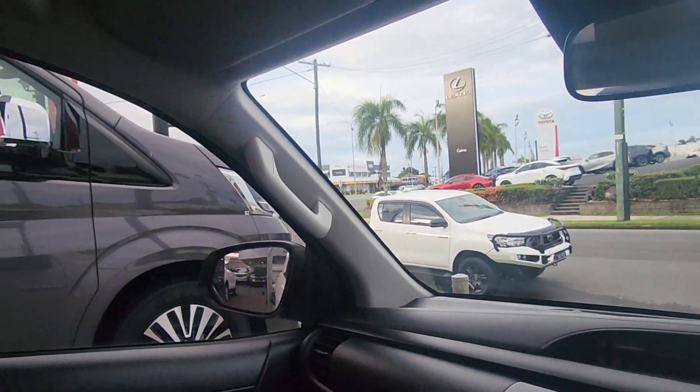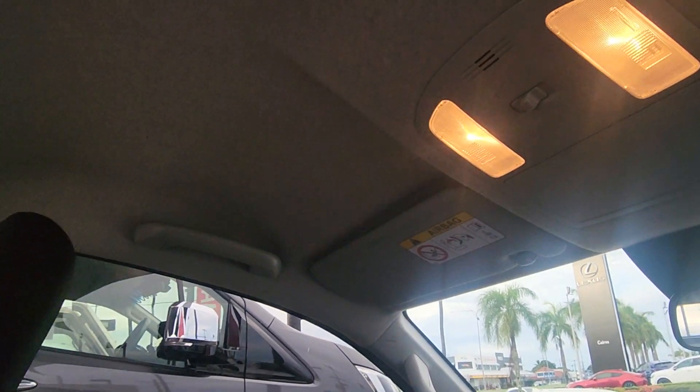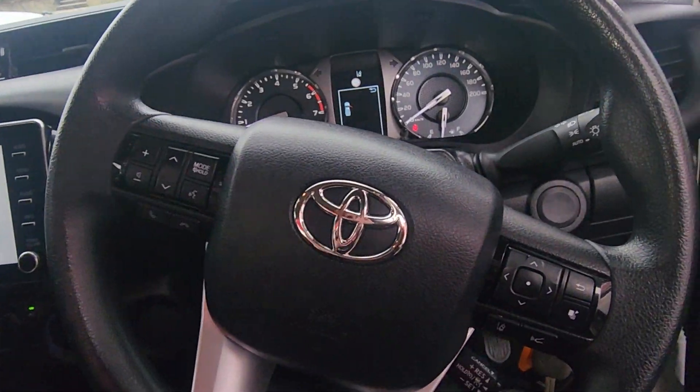I'll just jump out of here before we finish up. Solid handles there on both the driver side and passenger side as well. Sunglass holders up there. Airbags, curtain airbags right across the top, airbags through the dash — generally absolutely everywhere there for you too.